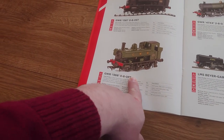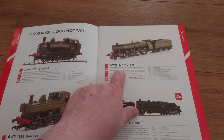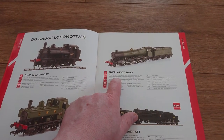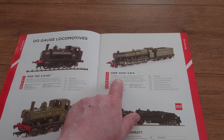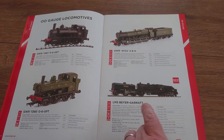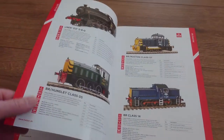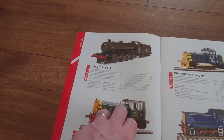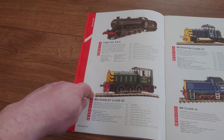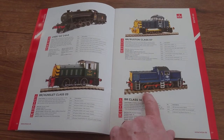I might be interested in that actually. On the 47X — I think someone said it did a night train. The LMS Beyer-Garratt, yes, I might get one. And we've got a nice Class 05 shunter, and an 07 as well.